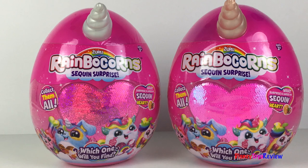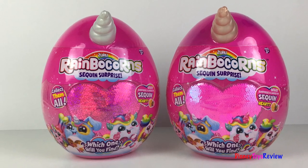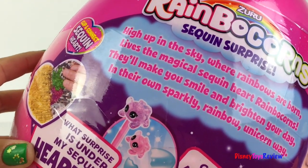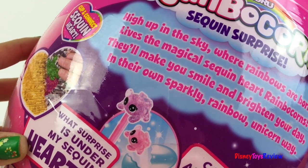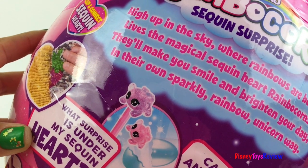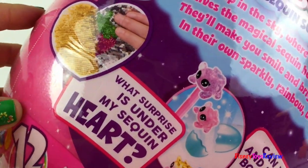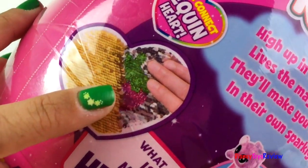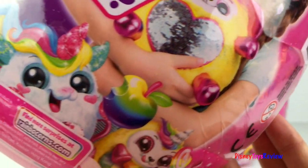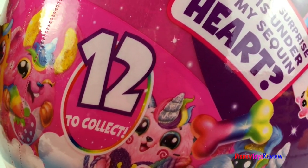Wow, this has a sequin surprise. I wonder what surprise is under my sequin heart. Which one will we find inside? High up in the sky where rainbows are born lives the magical sequin heart Rainbocorns. They'll make you smile and brighten your day in their own sparkly rainbow unicorn way. There's a secret surprise hidden under the sequin heart. Can you find and match the Boo Boo Corn Twins? There are 12 different Rainbocorns to collect.